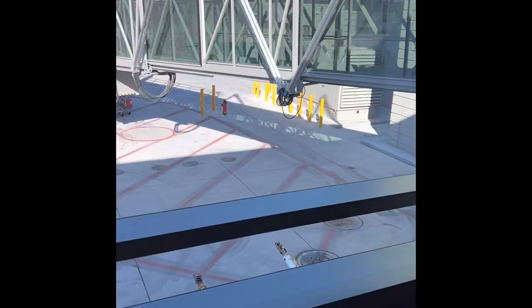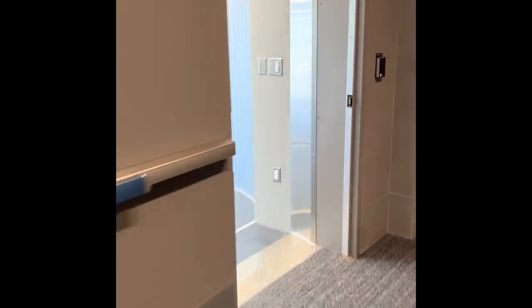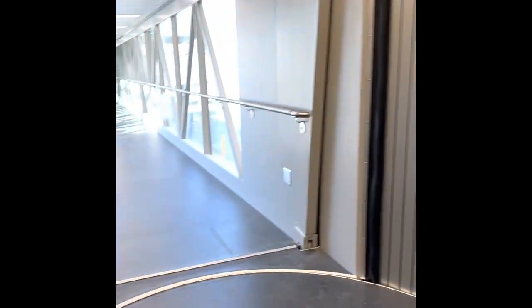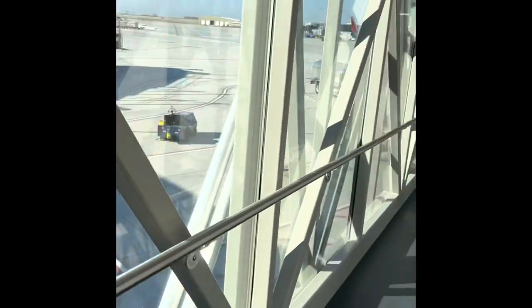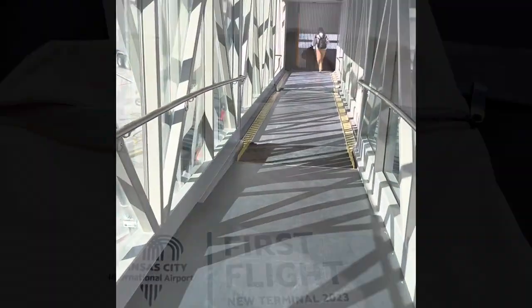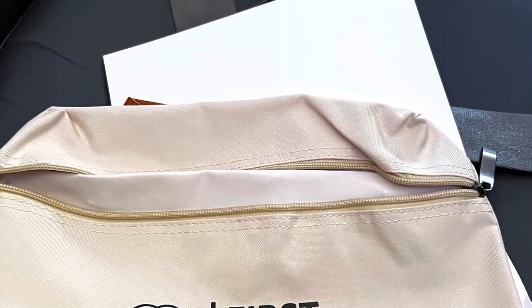So we have an all-glass walkway. I'm going to get through it here in just a second. This way you can see on both sides. So all of these — what do we call these, jet bridges? — are going to look like this.